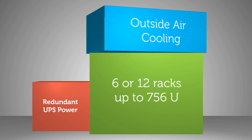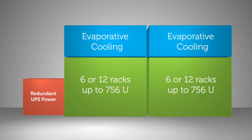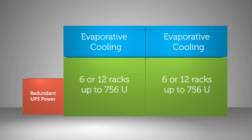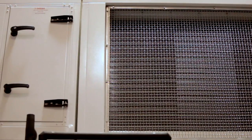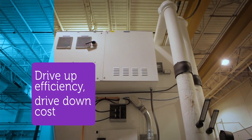With traditional containers, it's very costly and time consuming to make changes to that module. You end up compromising what would be the most efficient, effective solution. So we've created this modular architecture that allows us to right size those individual blocks. This large Lego block approach allows us to really drive up efficiency while we're driving down cost.